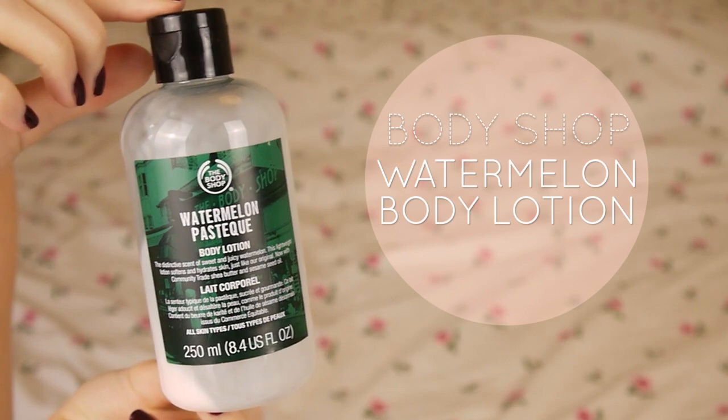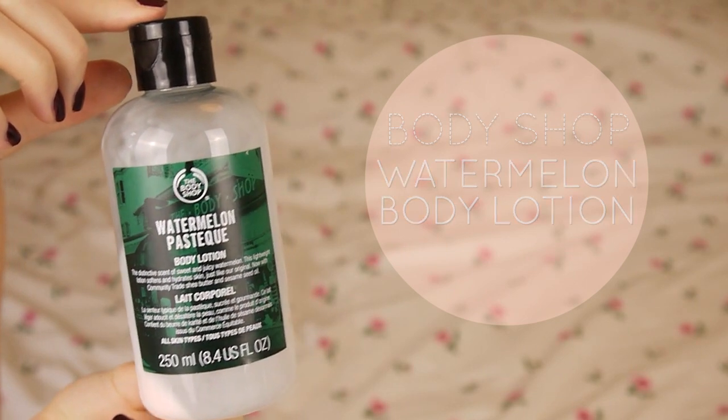I've got another thing from the Body Shop and that's the Watermelon Body Lotion. When I first used it I was like, oh no, I hate the smell. I wouldn't buy this again — although I'm smelling it now and it's almost nostalgic and I kind of like the smell — but initially I absolutely hated it, so I probably wouldn't buy the Watermelon Body Lotion again. Plus it's not that moisturising.